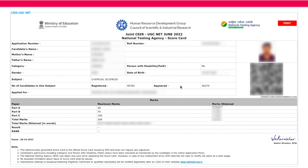Once you log in, this is how it's going to appear. This is the total result shown right on the screen. You'll see your application number, your name, your mother's name, father's name, category, and all the basic details. It also shows how many people registered and appeared for this exam, which subject you applied for, and the maximum marks for each part along with part-wise marks you have scored.